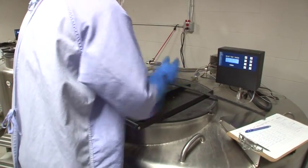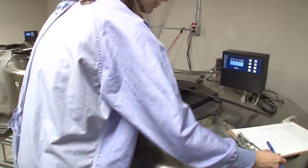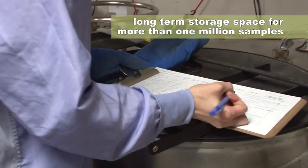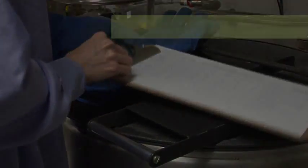By the time we obtain samples from 40,000 study participants, we'll require long-term storage space for more than one million samples. This massive repository of blood samples will be a valuable resource for many researchers looking into the causes of cancer and other chronic diseases. So for all of those who have donated blood to the BC Generations Project, thank you.